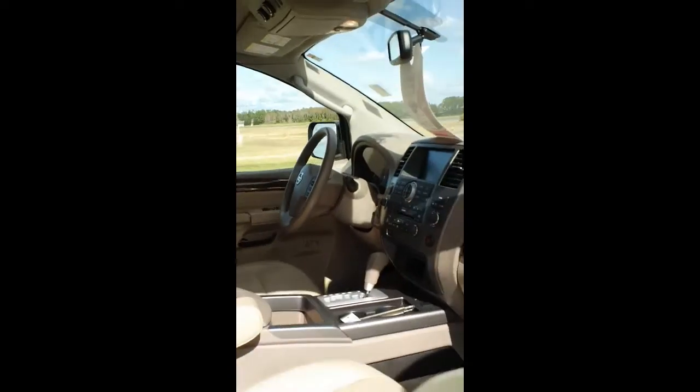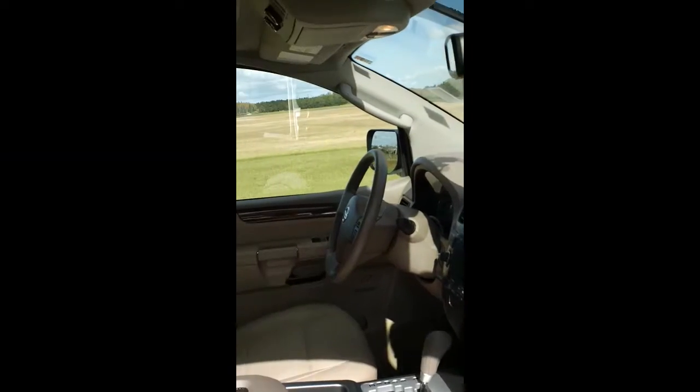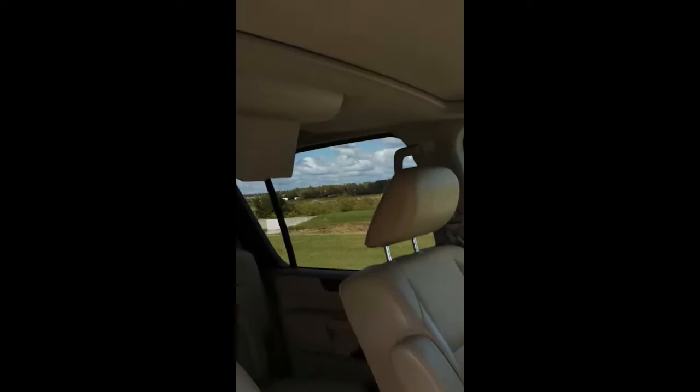Take a look at the interior — it's in pristine condition. You've got power seats on both sides. In addition to this, you have an automatic sunroof, and in this particular SL, you have the entertainment package for your children.